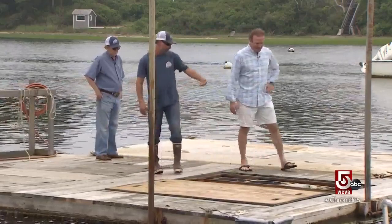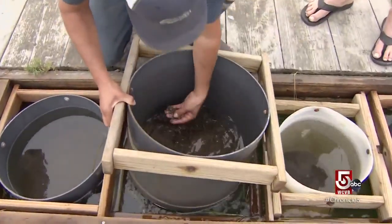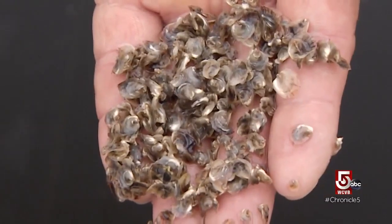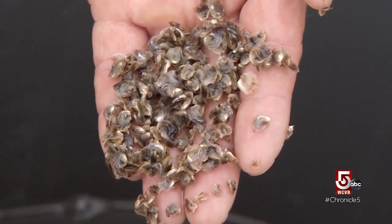Growth is key, as we see when looking at the seed or infant oysters — so small that hundreds can fit in the palm of your hand. A year and a half to get to a mature oyster? When Richards first started, it was 36 months. They've got it down to about 20 months now, which is almost half.